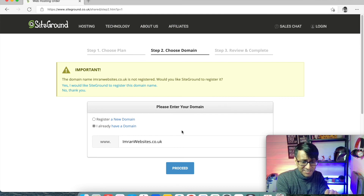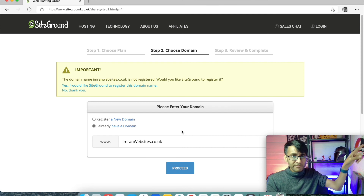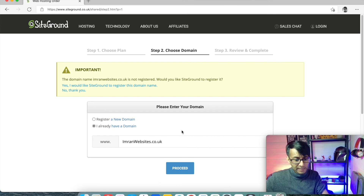By the way, the reason it's saying it's not registered is because it's with 123 Reg, so we ignore that and just proceed. You will pay for it, and now we're going to move on to how do we connect the domain and the hosting together.